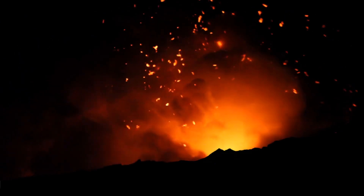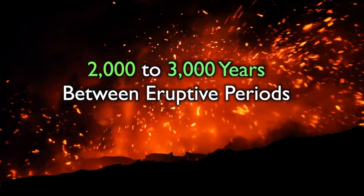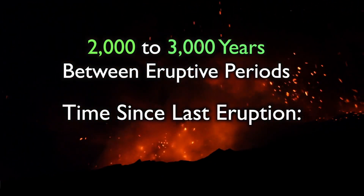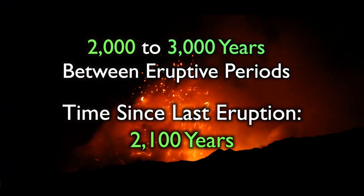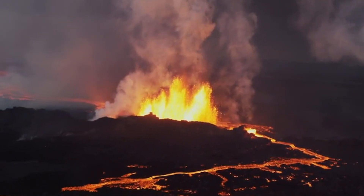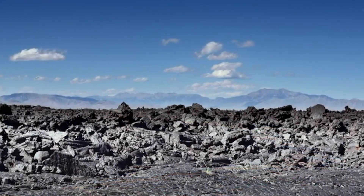Fast forward to today, and scientists now believe that Craters of the Moon is due for its next act. Over the past 15,000 years, eruptions at Craters of the Moon have occurred approximately every 2,000 to 3,000 years. And it has been over 2,000 years since the last eruption. In other words, the timeline hints that Craters of the Moon will most likely erupt again within the next 1,000 years. And while that might seem far off, in geologic time, that's like tomorrow.